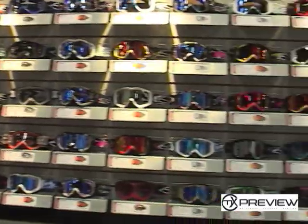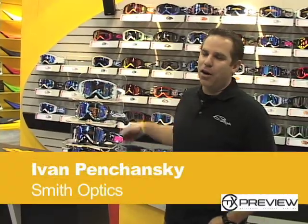I'm Ivan from Smith Optics. Welcome to the Dealer Expo. What we have here is our 2009 Smith goggles. We have some new graphics to show you.